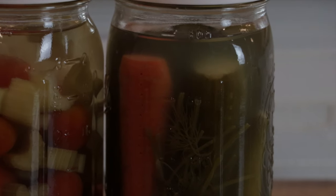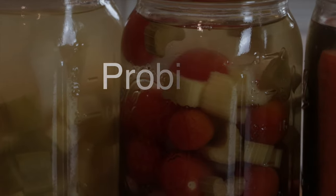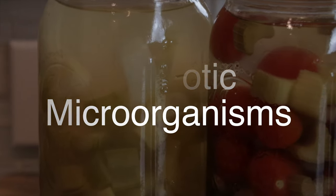Lacto-fermentation is a chemical process that preserves food, enhances flavor, and gives the food unique functional properties due to the presence of probiotic microorganisms.